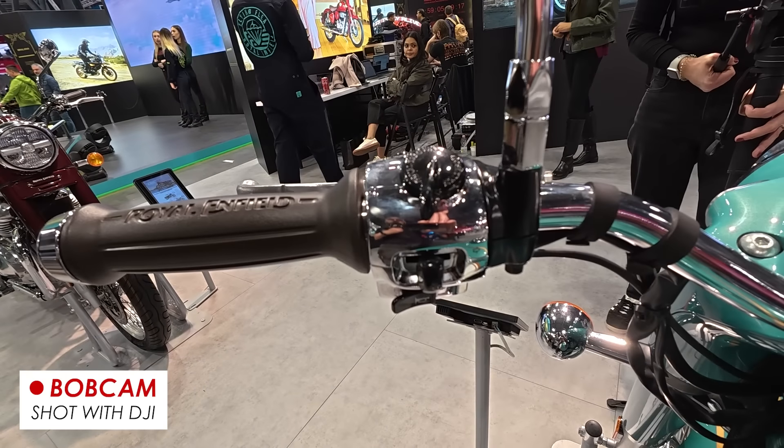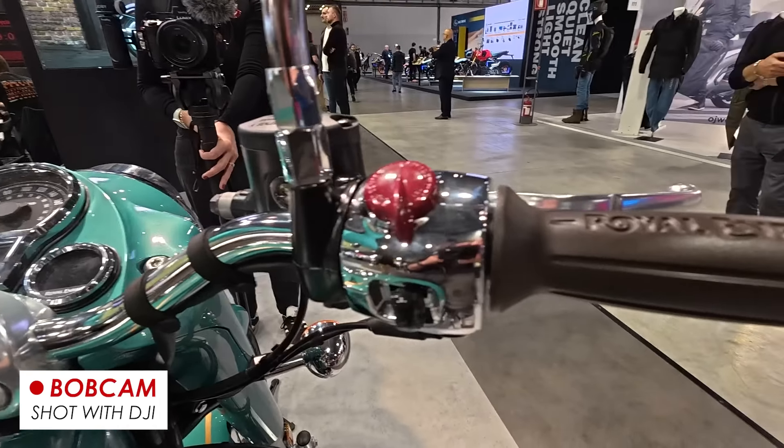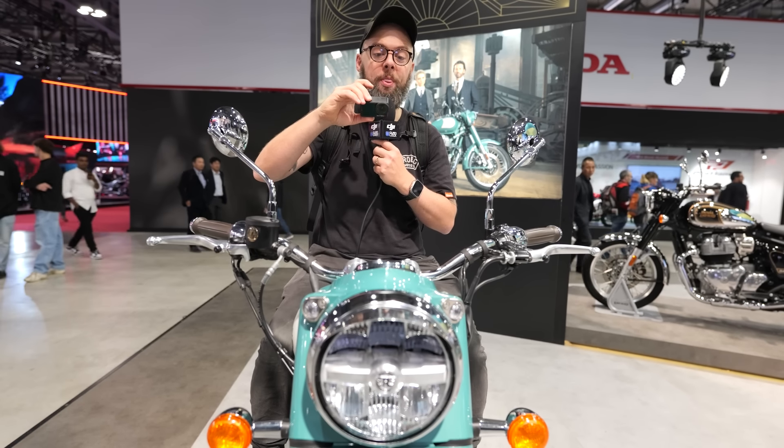As for the switchgear, you've got the same switchgear as the Super Meteor and bikes like that — nice and chunky and easy to use. All round, it's a really nice looking place to sit when you're on the bike.